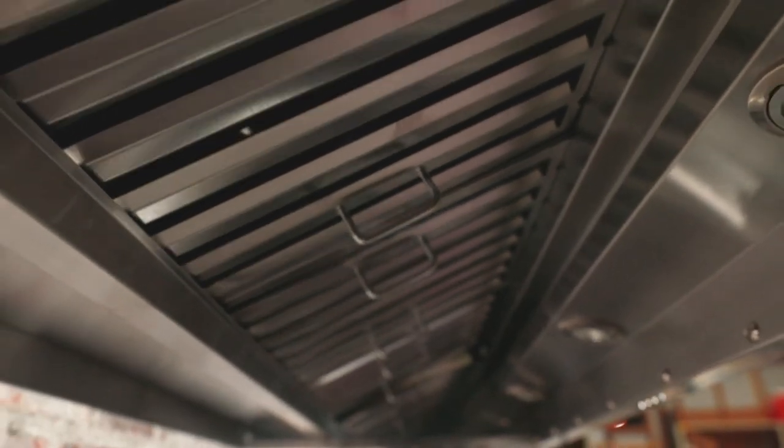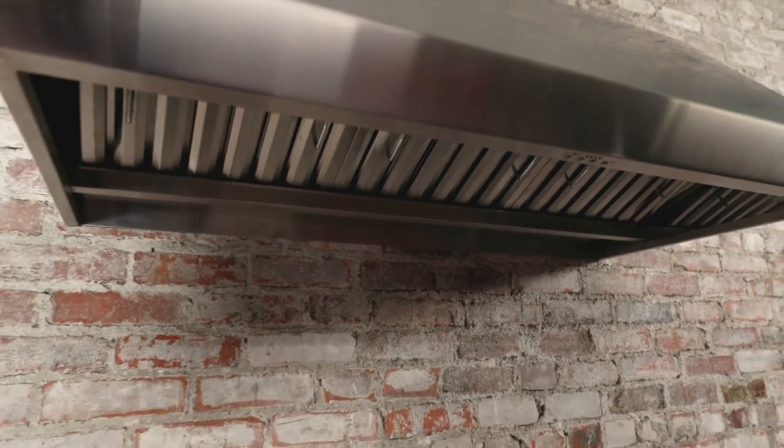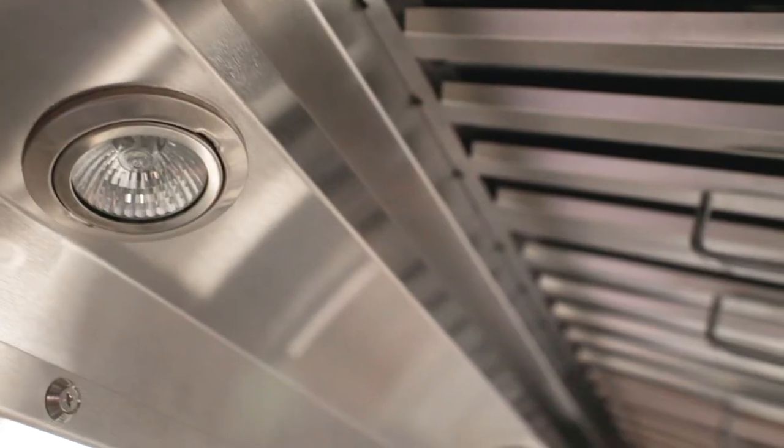The hood comes with a four-speed electronic button control panel with auto shut off. Additionally, there are high-powered lights to light up your cooking experience.